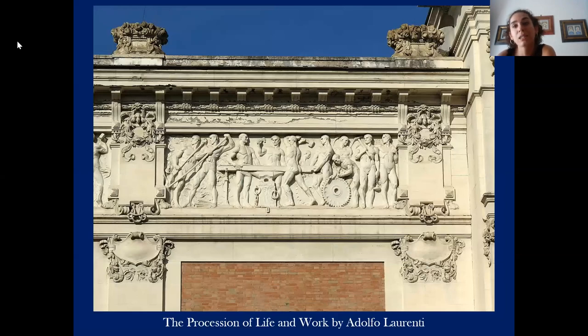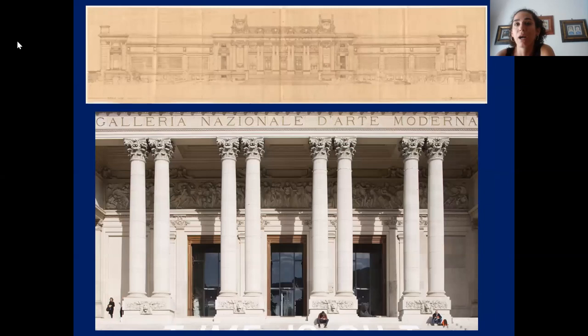On the right, the procession of life and work by Adolfo Laurenti — and this is the picture of that procession. In the central part of the pronaos, you can see the artists and artistic ballads designed by Giovanni Prigni. The Bazzani building, with its wide international rooms and high ceilings, also accommodates the great collection of the gallery, giving a lot of freedom in the management of the space.